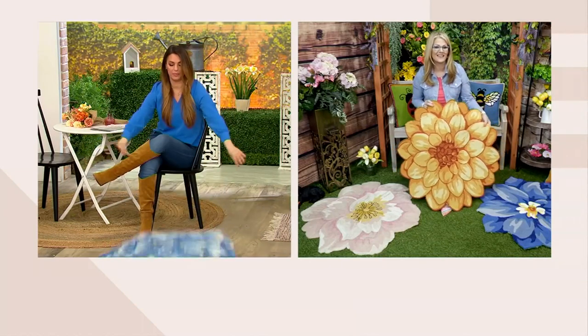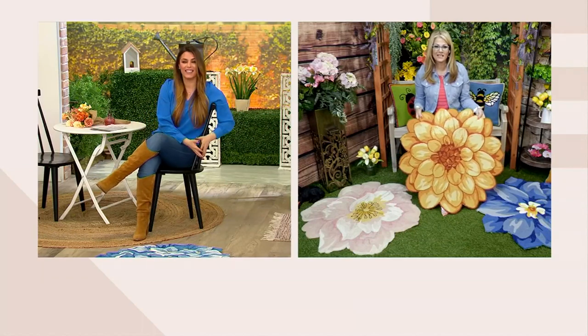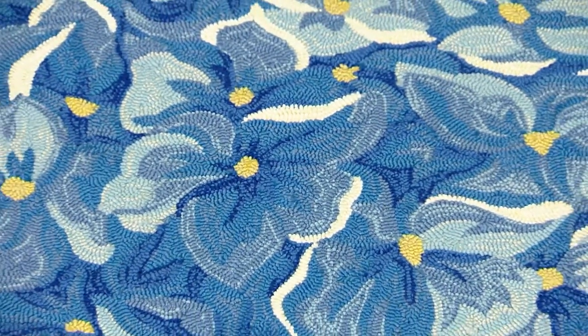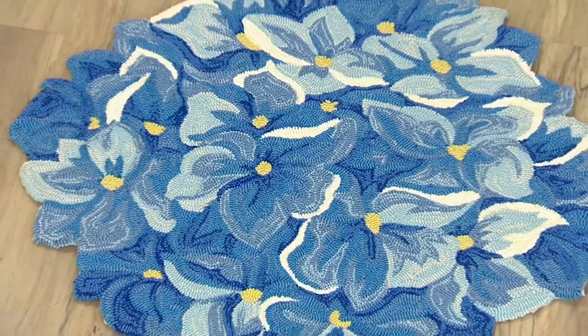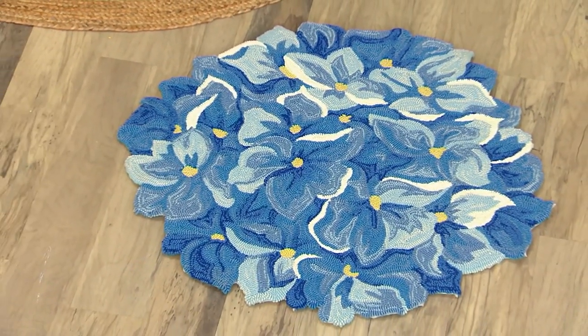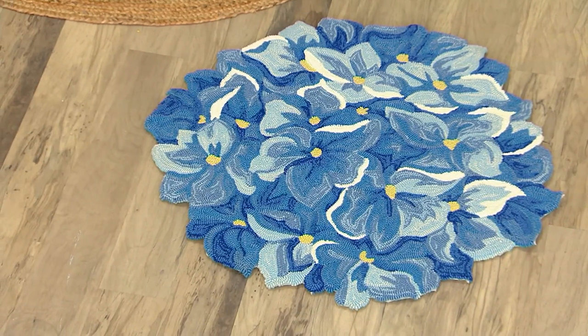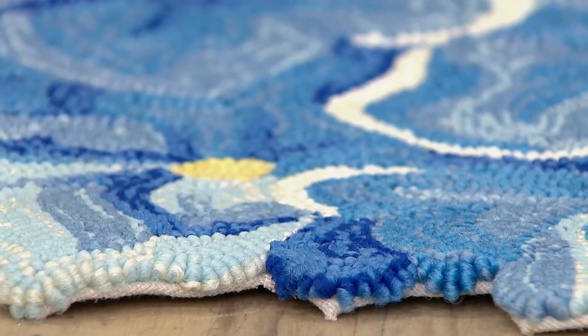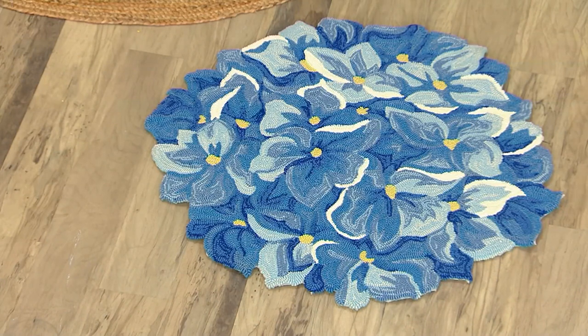Every color change that you see on these patterns is a different color of polypropylene yarn because it is individually hand-hooked, so no two are going to be exactly alike. It's a simple way to decorate your outdoor decor — why not get multiple and have that wonderful flower pathway walking to your favorite chair, or put this underfoot by your perfect recliner or your great Adirondack chair. It's 36 inches in diameter — a really nice size with that unique circular shape.